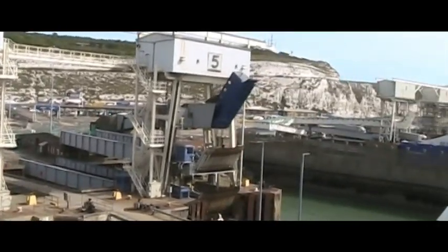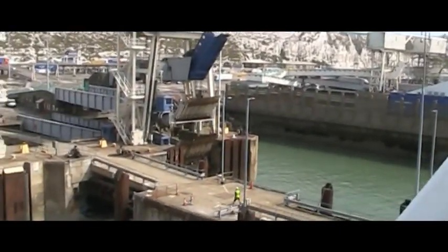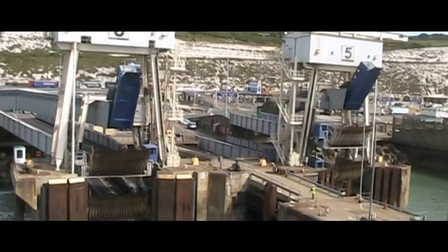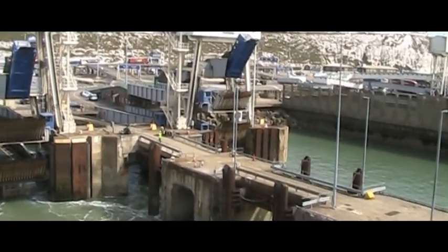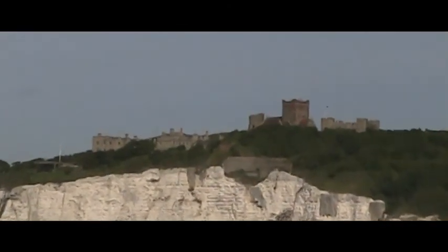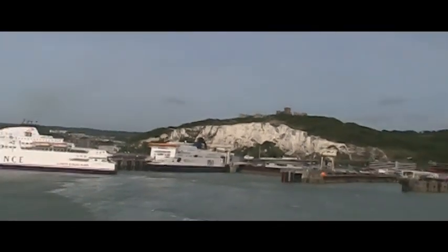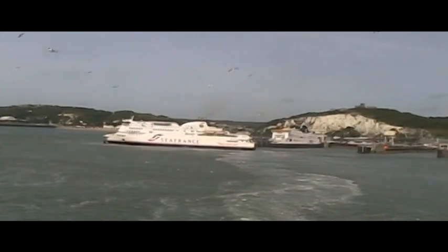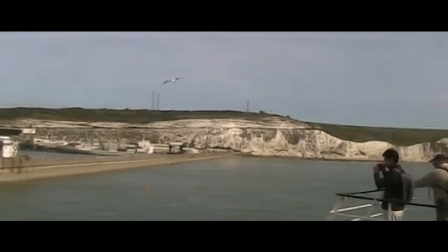As our ferry pulls away from the dock, we bid farewell to Dover and to England. With the white cliffs of Dover receding in the background, we look forward to our arrival in Calais, France, to take up our adventures on the continent of Europe.